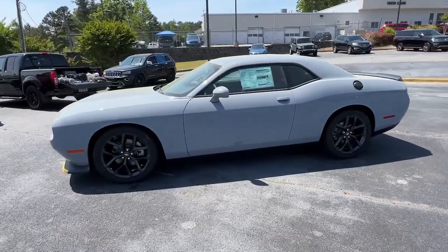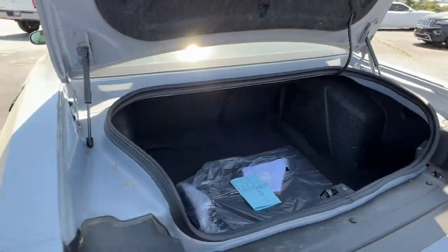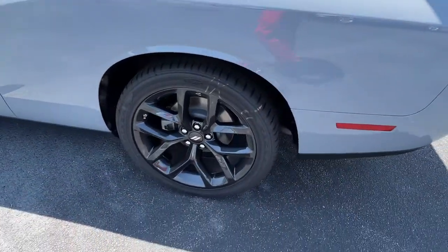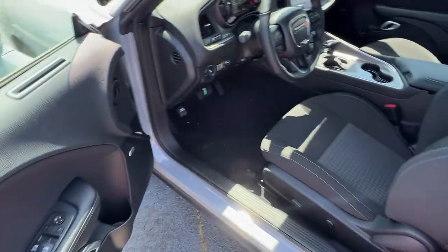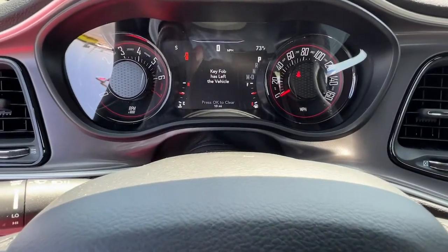Keyless entry, backup camera, remote engine start, keyless start, V6 cylinder engine, heated mirrors, fog lamps, multi-zone AC, aluminum wheels, power driver seat. Experience the edginess of high performance with attitude.